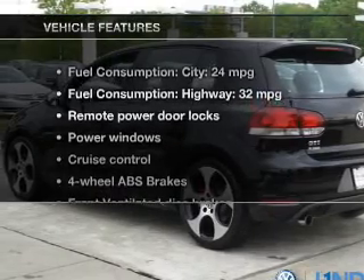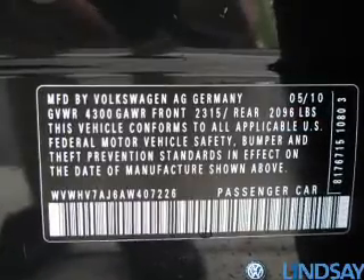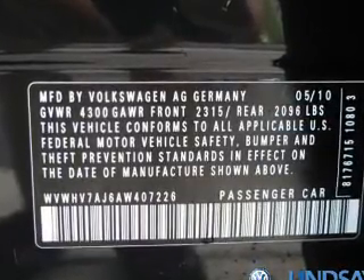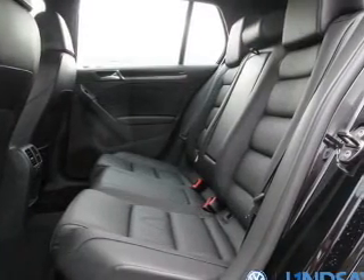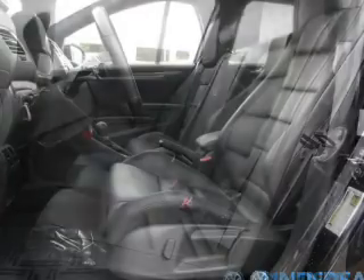With these notable features, you won't want to miss out on the opportunity to own this amazing ride: keyless entry, leather seats, power door locks, power windows, cruise control, an AM-FM stereo with multi-disc CD player, and satellite radio.